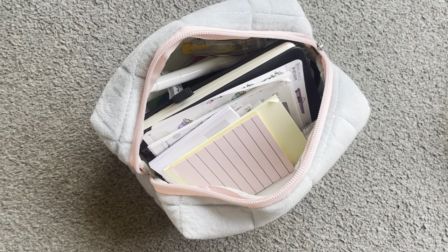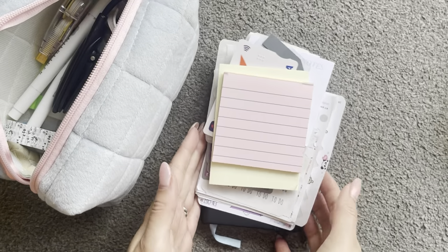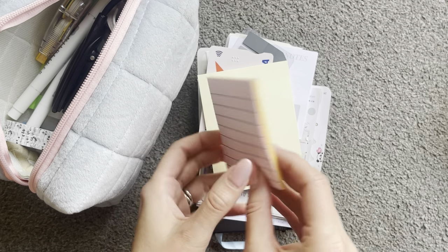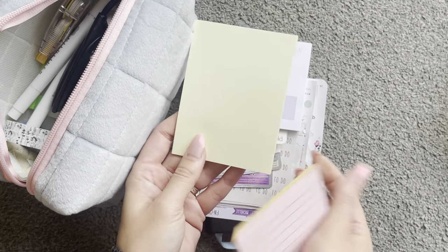Here is what you see when you open my pencil case. I'll just pull things out and we can have a look at what's inside. First off I have some of these sticky notes. I always use loads of sticky notes so it's nice to have some handy. I have some square lined ones and then some bigger ones as well.